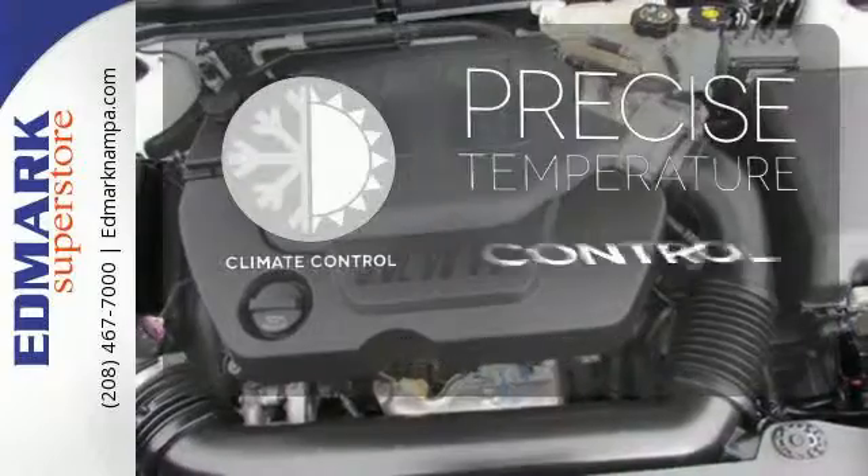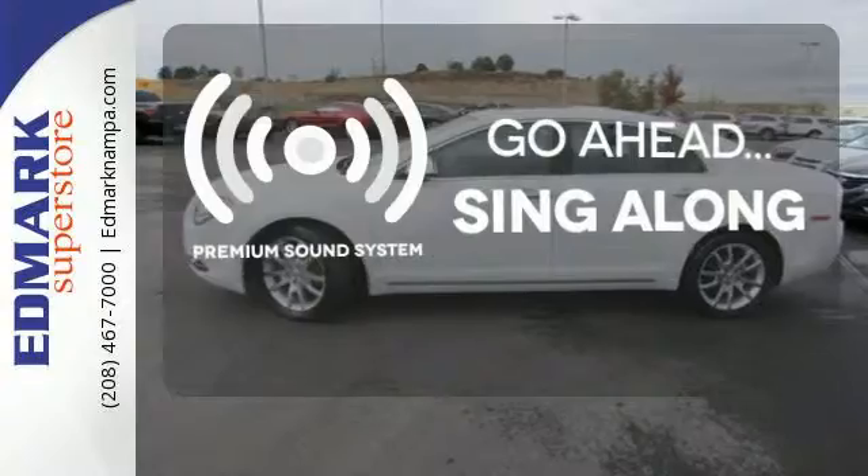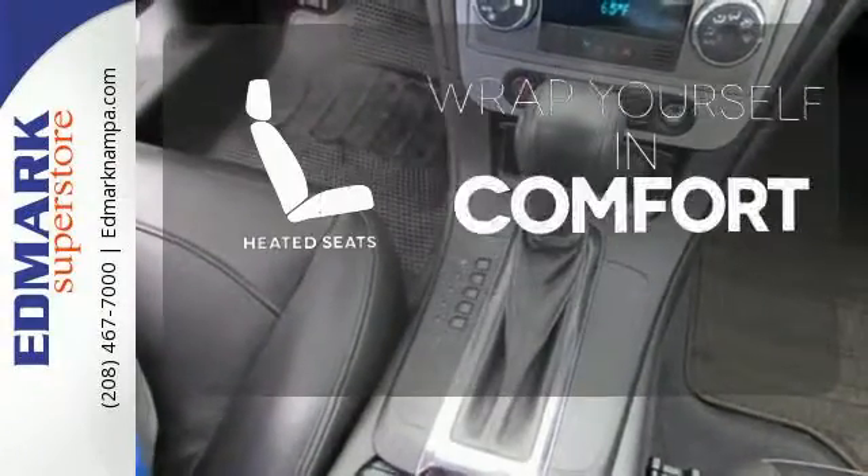Select the perfect temperature with climate control. Your favorite music has never sounded better thanks to the premium sound system. Ward off the chills with heated seats.